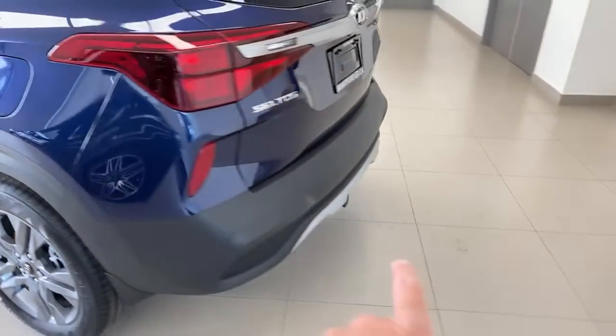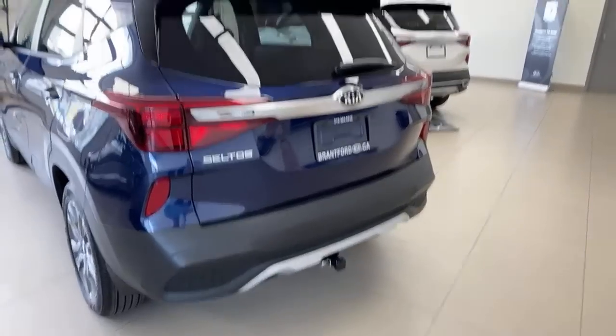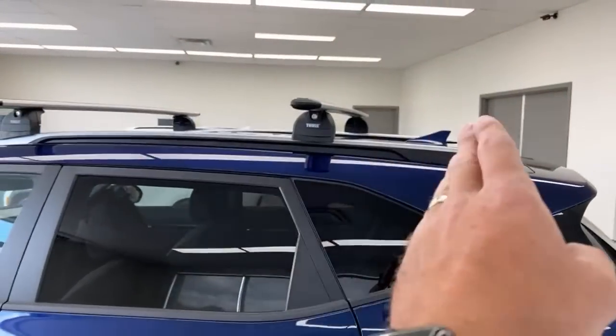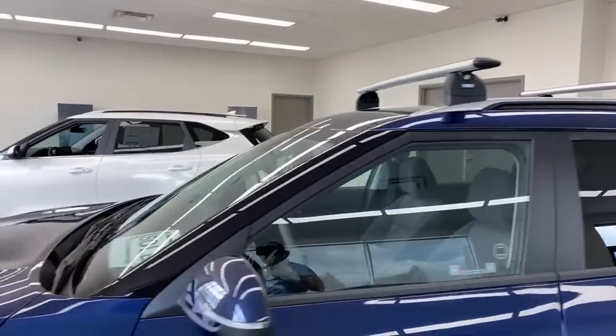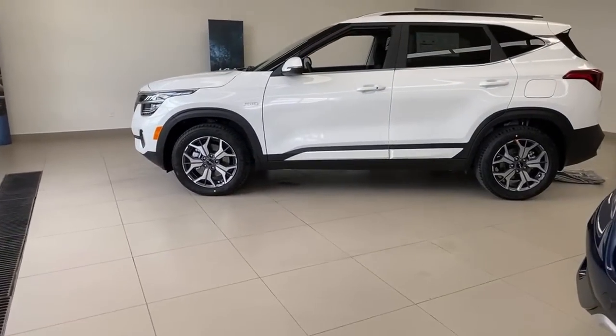You can get an accessory hitch on the Seltos for things like bike racks. You can also add roof racks and spread them far apart for a good spread when carrying kayaks.